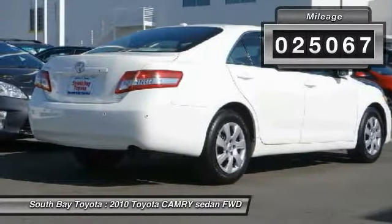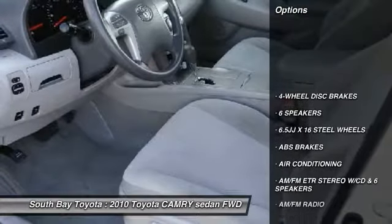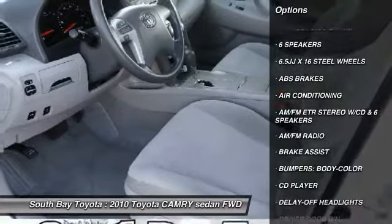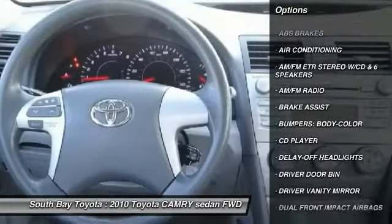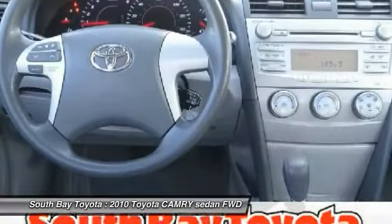Contact South Bay Toyota to schedule a test drive and take this 2010 Toyota Camry home today, or visit our showroom conveniently located at 18416 Southwestern Avenue, Cardina, California 90248.